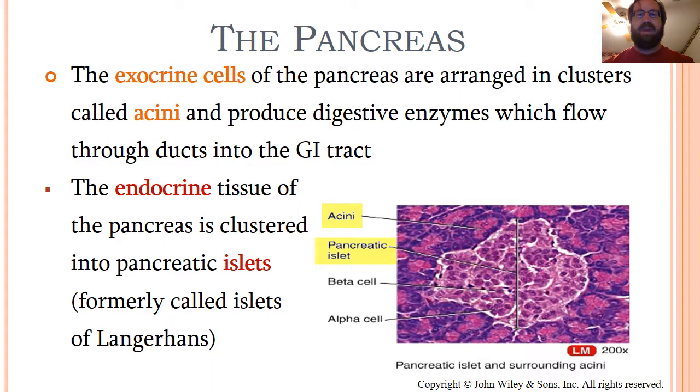The exocrine cells of the pancreas, as you may recall from our digestive system discussions, are arranged in clusters called acini. These form a nice pattern throughout the pancreas. That pattern is interrupted every so often by these tiny, somewhat lighter colored, definitely less well organized collections of cells called islets.